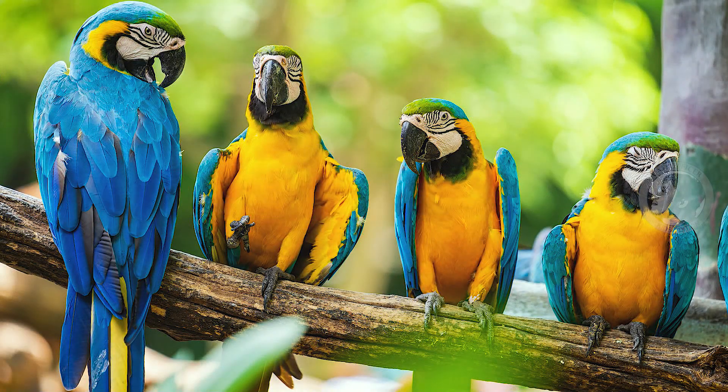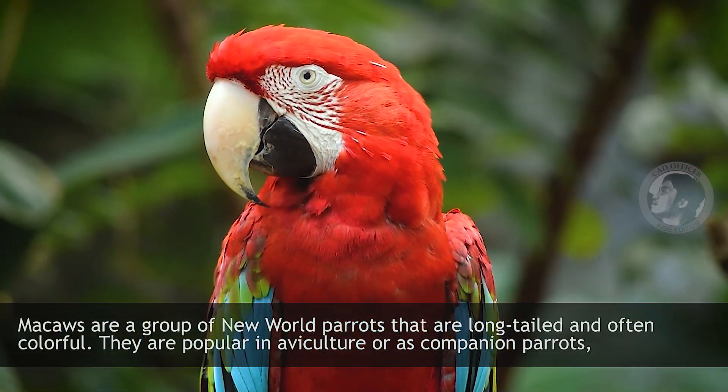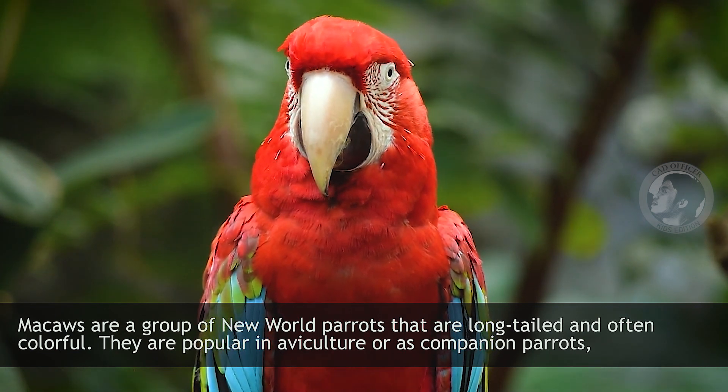Macaw. Macaws are a group of New World parrots that are long-tailed and often colorful. They are popular in aviculture or as companion birds.